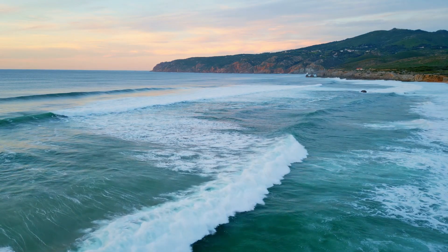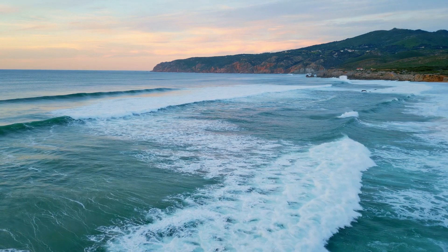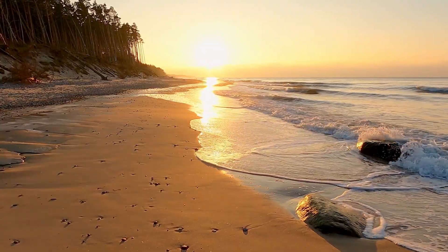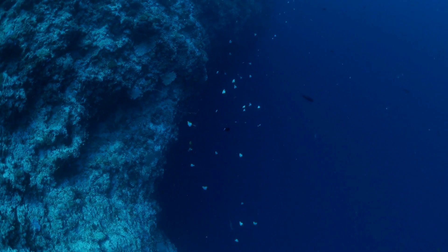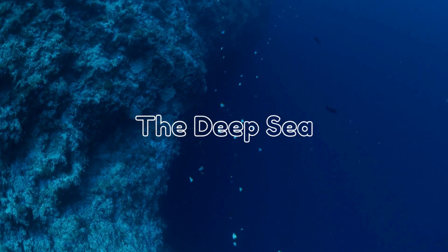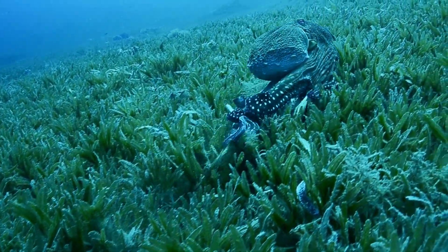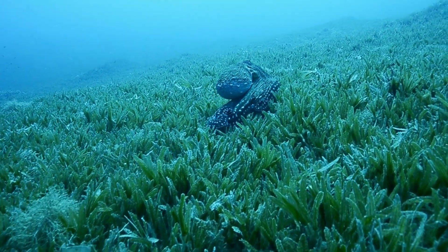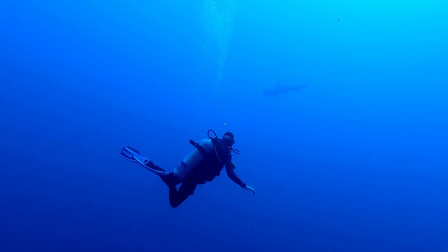The ocean is huge. It covers more than half of our earth. There are shallow parts near the beach and super deep spots called the deep sea. And guess what? Each part has different creatures living in it. Let's swim down and see who we can meet.